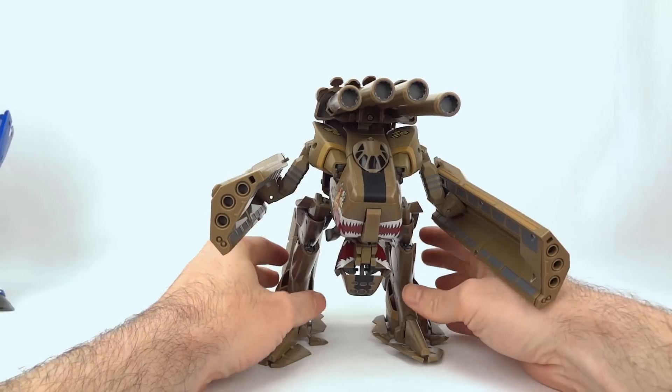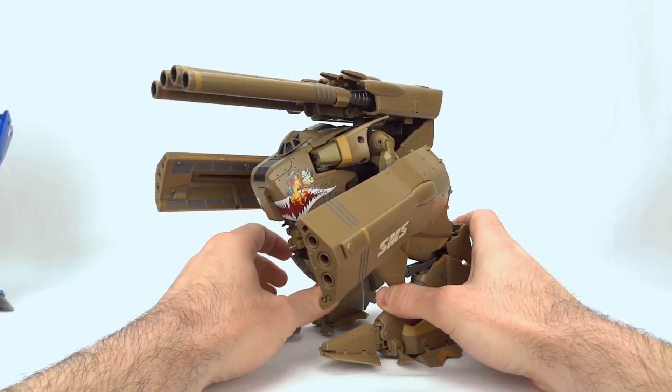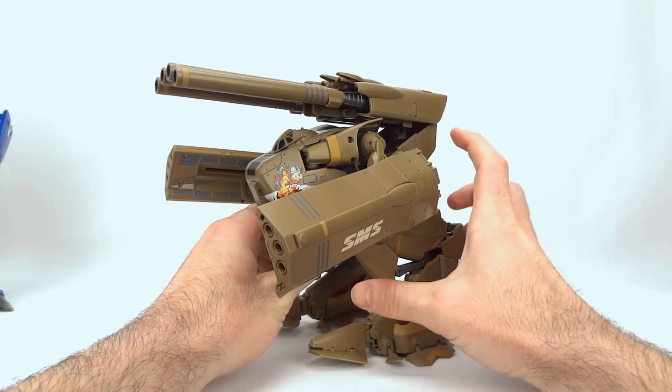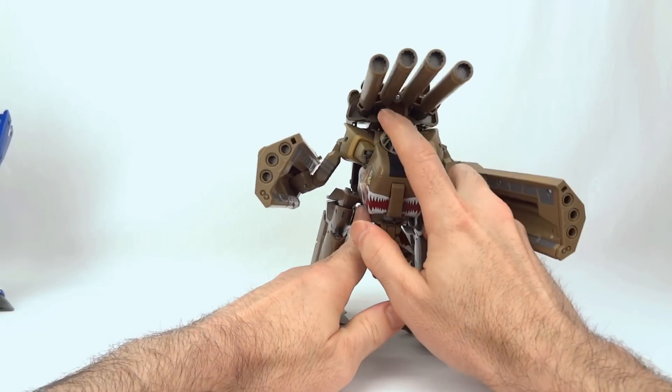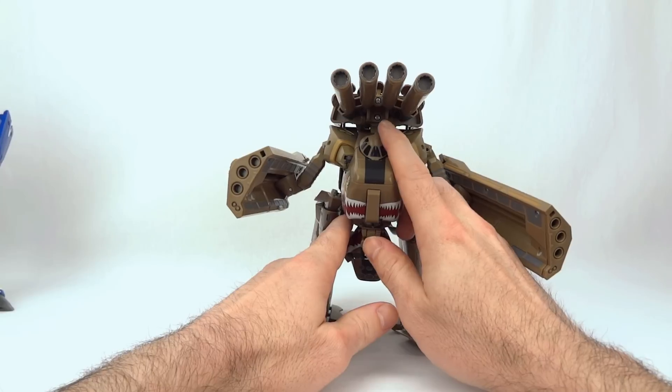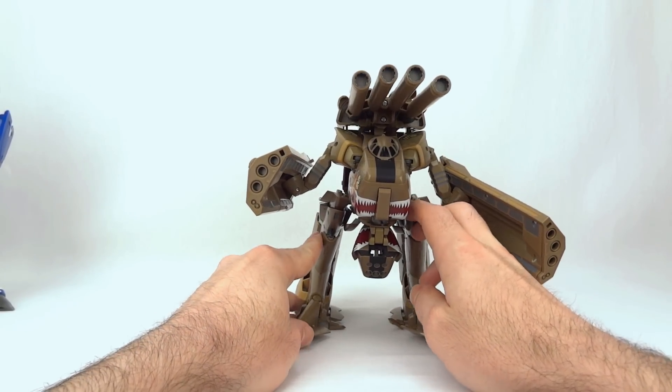Here you get some nice ratcheted joints. From a looks perspective, there are a bunch of screw holes that kind of bother me — particularly up around the arms and the big screws right between the cannons. That's a bit of a bummer, but you do get some neat gimmicks, so let's take a closer look at those.